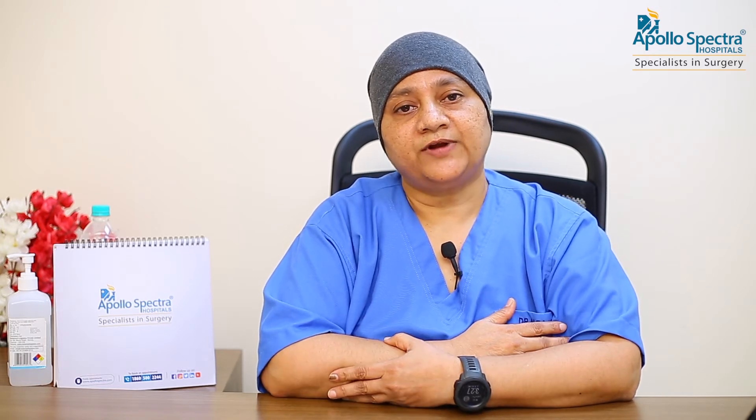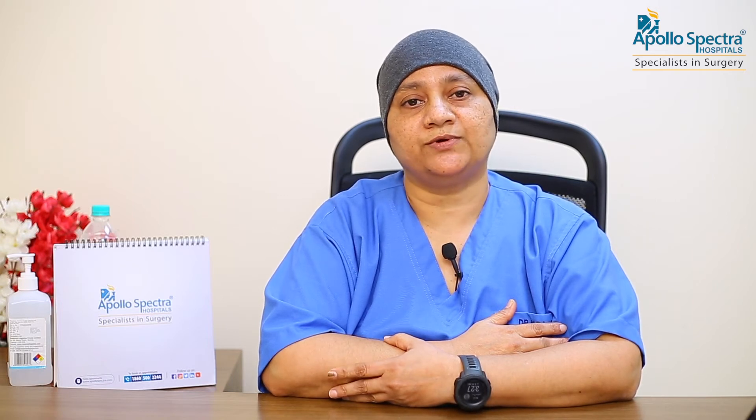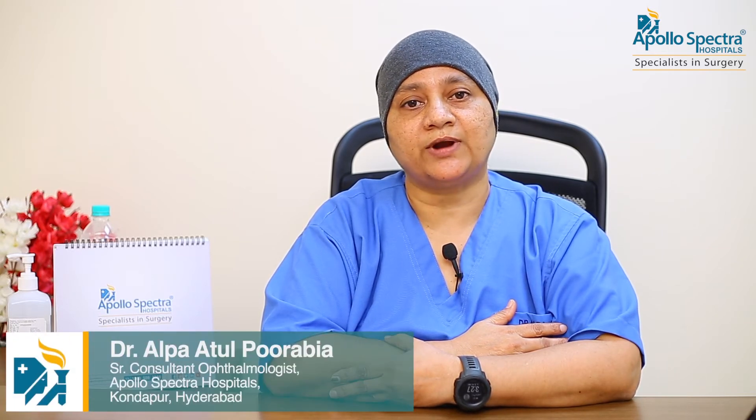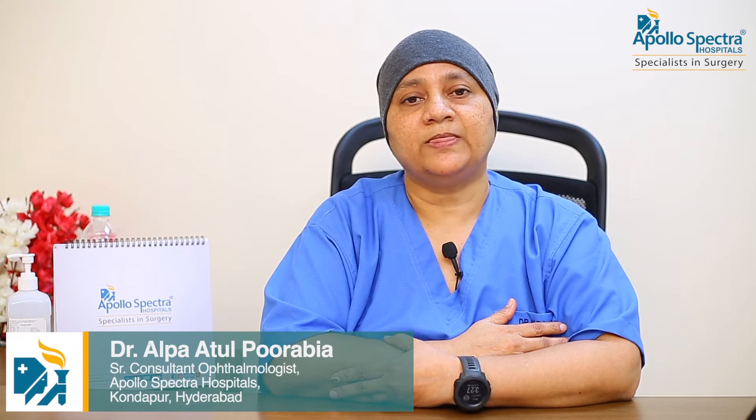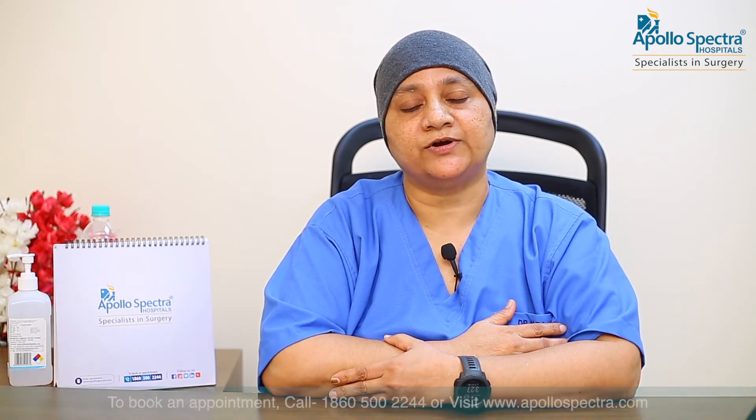In laser refractive surgery, we change the shape of the cornea in such a way that you don't require glasses in front of the eyes. In phakic lens surgery, the lens which is implanted in your eyes has a power, and this power is calculated in such a way that you don't require glasses in front of the eyes.